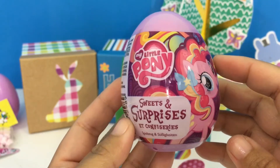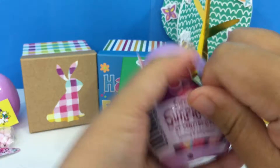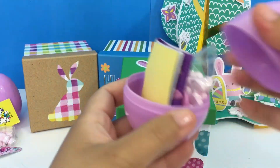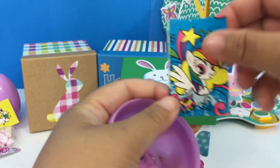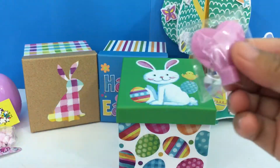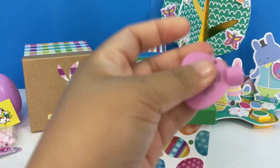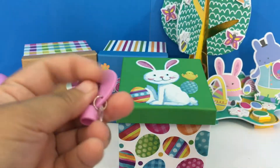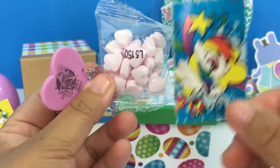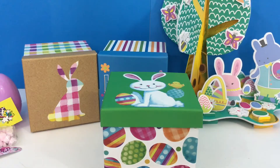Another My Little Pony surprise egg, let's open it up! We have another candy, a sticker, and a topper. Very cute! So for our second surprise egg we have a sticker, candy, and a topper. Let's see if we have more.